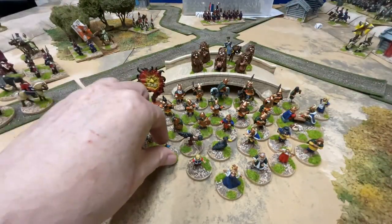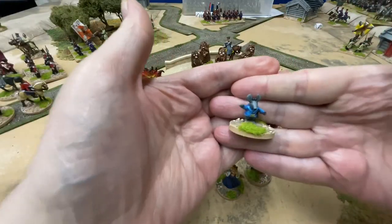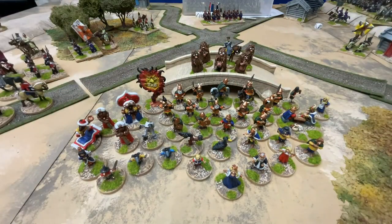Down here are a couple of Clangers, which in Noggin were called moon mice, and were later turned into their own stop-motion puppet series.